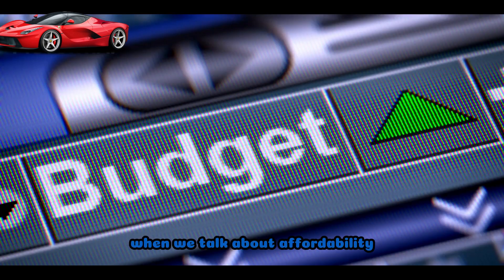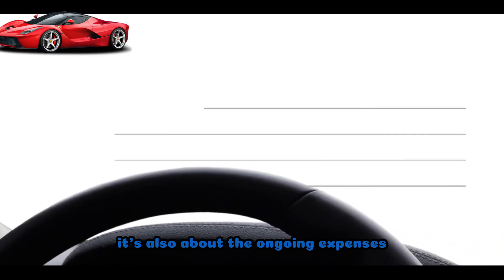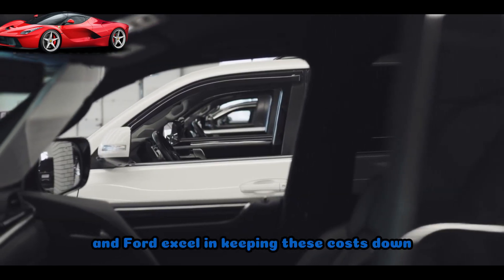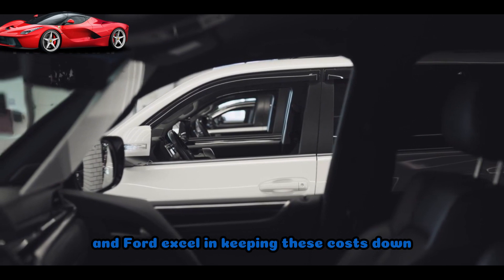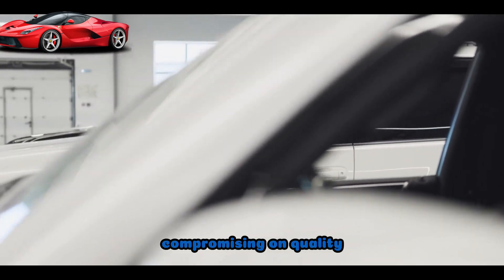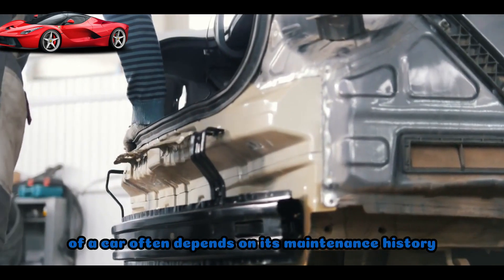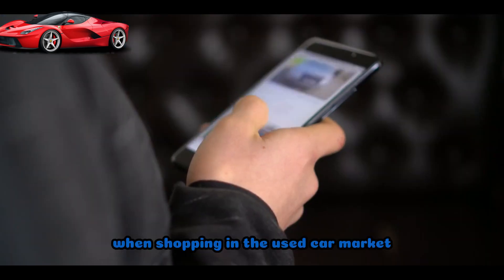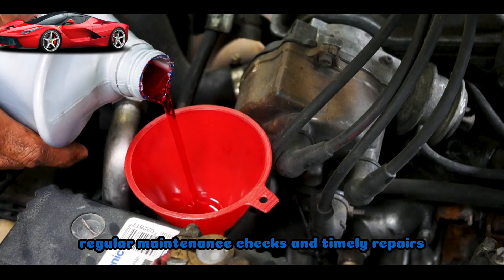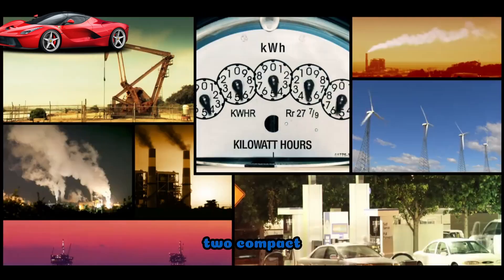When we talk about affordability, it's not just the upfront cost. It's also about the ongoing expenses, such as maintenance and fuel efficiency. Toyota, Honda, and Ford excel in keeping these costs down, making them top choices for students or anyone looking to save serious cash without compromising on quality. Keep in mind that the reliability of a car often depends on its maintenance history. When shopping in the used car market, look for vehicles with a documented service history. Regular maintenance checks and timely repairs contribute significantly to a car's longevity.